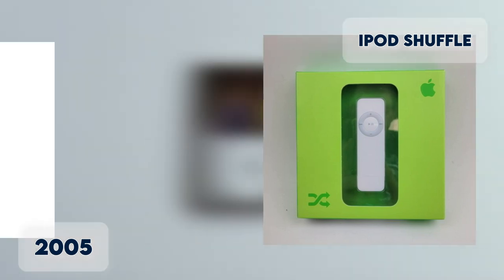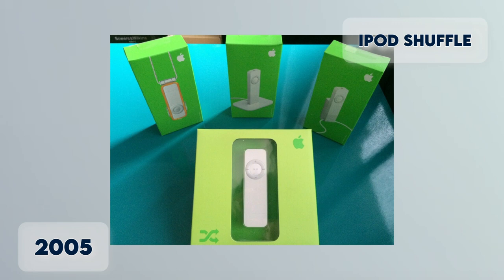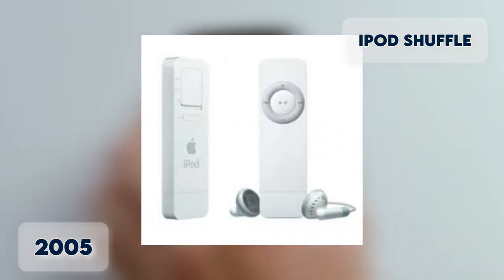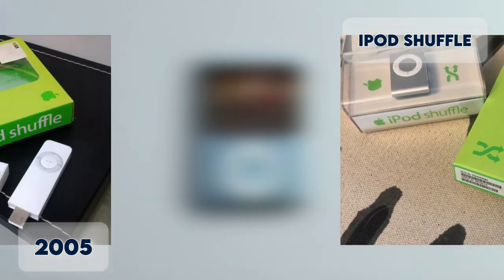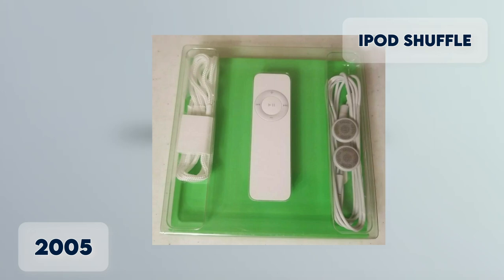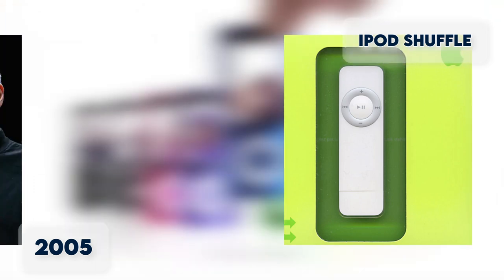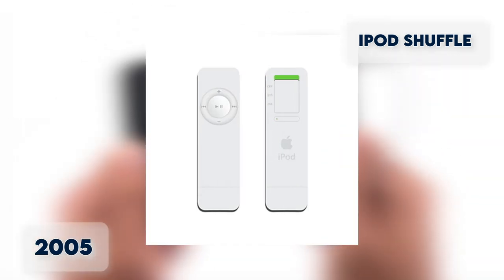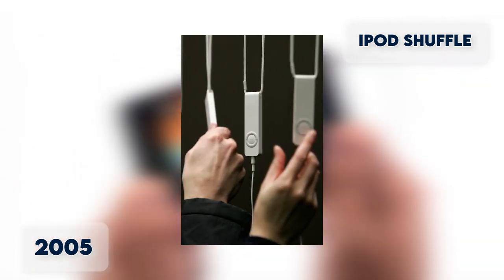iPod Shuffle 2005. In January 2005, the iPod Shuffle was introduced, starting at just $99. Apple gave consumers a low-cost alternative to more sophisticated models. It's smaller than the iPod Mini and doesn't have a display, but has LED indicator lights on the front and back. Available in 512MB and 1GB, the Shuffle was the first iPod to use flash memory instead of a spinning hard drive, making it more compact and less prone to skipping. Long and lean, it could be worn on a lanyard around the neck.